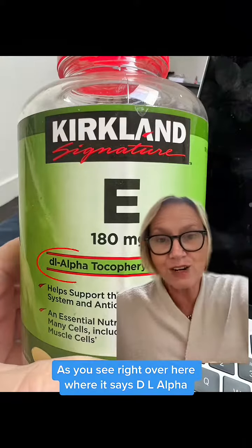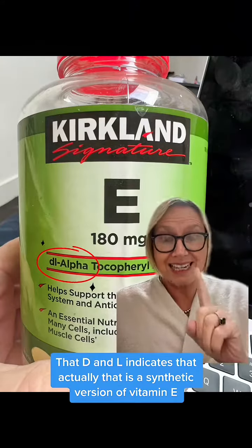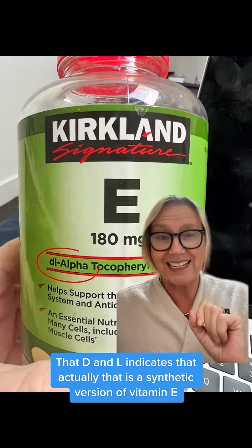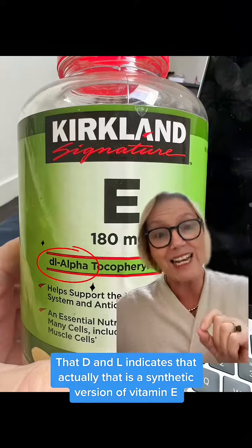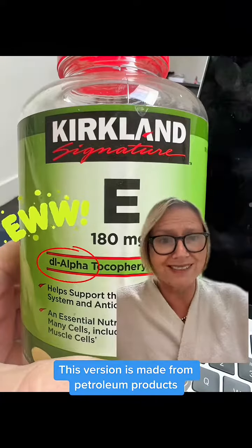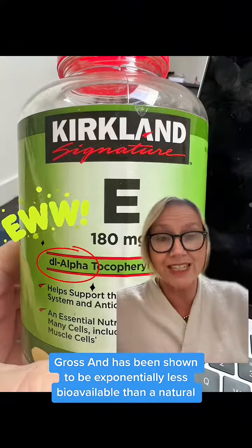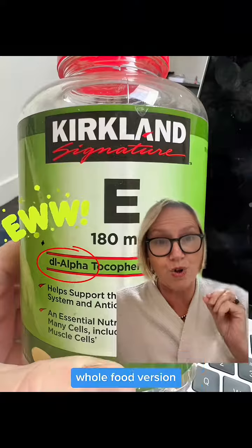As you see right over here where it says D-L-alpha, that D and L indicates that is actually a synthetic version of vitamin E. This version is made from petroleum products — gross — and has been shown to be exponentially less bioavailable than a natural whole food version.